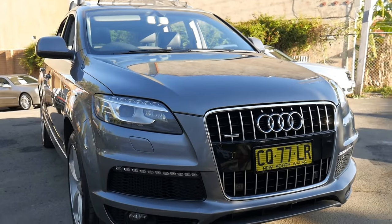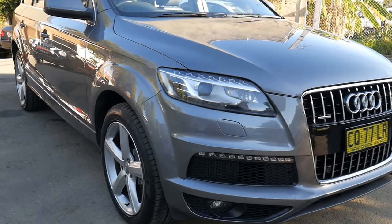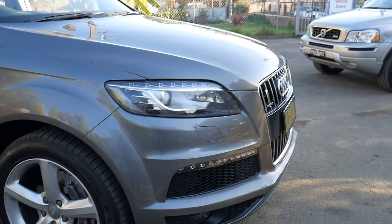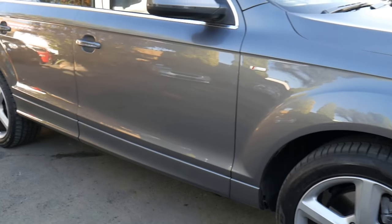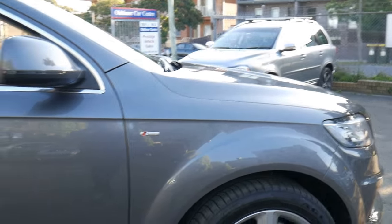Hi everybody. It's a pleasure to introduce to you today this absolutely beautiful Audi Q7. It's the 4.2 litre turbo diesel Quattro S line. It is the update which came out in 2011. It has the LED running lights, all the alloy wheels are unmarked, and it's the beautiful medium metallic grey with black leather interior.